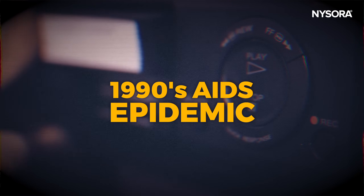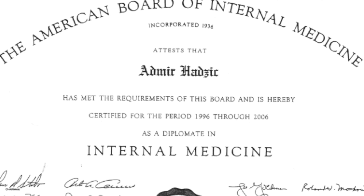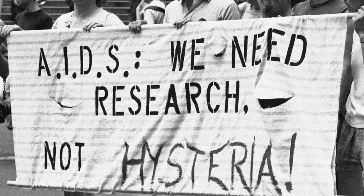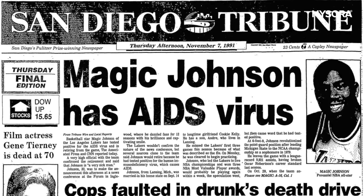Some of you may be asking: where are all of these IV tips coming from, and what are my credentials for recommending them so confidently? Well, let me take you back to the 1990s. I was training in internal medicine and eventually became a board-certified internist in the state of New York before my journey to anesthesiology. This period was the zenith of the AIDS epidemic in the United States, and IV access in these patients was immensely challenging.